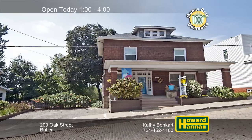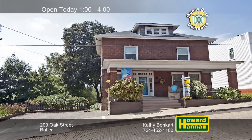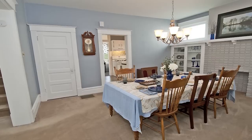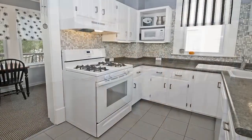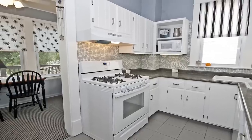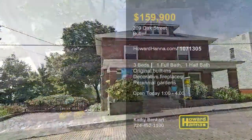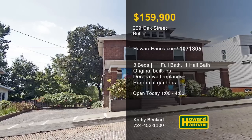This three-bedroom, one-and-a-half-bath craftsman-style brick home in Butler has been remodeled from top to bottom. Original moldings and built-ins enhance the living room, which is centered on a custom-designed stone fireplace. Another decorative fireplace can be found in the dining room, accompanied by a built-in display cabinet. A gorgeous tile backsplash beautifies the kitchen, which is equipped with newer appliances. The sunroom transitions out to a rear deck overlooking a yard with extensive landscaping and perennial gardens. Meet with Kathy Benkart between 1 and 4 and ask her about the home warranty and 100% money-back guarantee.